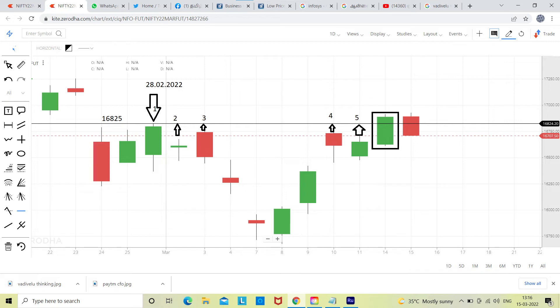Yesterday, bulls rampaged that level — they broke 16825 with heavy buying. But today it should have continued. Some negative news came in, and as a result, yesterday's high was also broken today, and 16825 was broken as well. So whatever effort the bulls made yesterday got wasted.